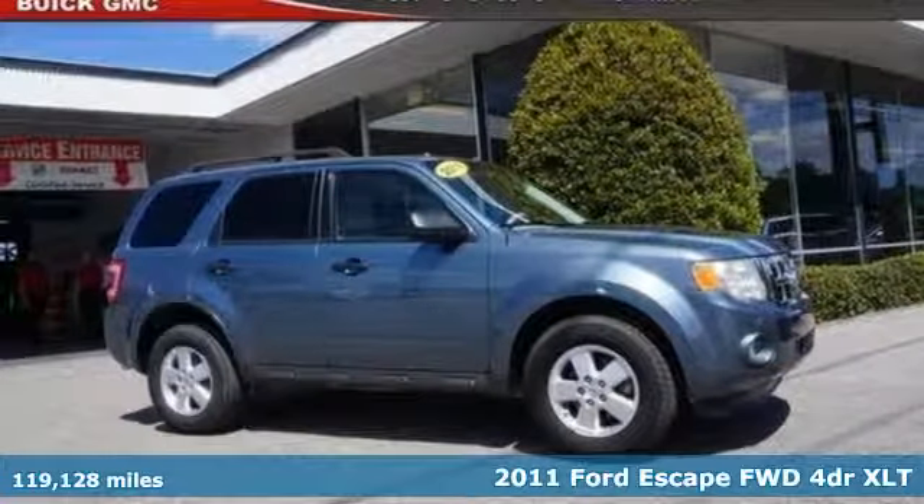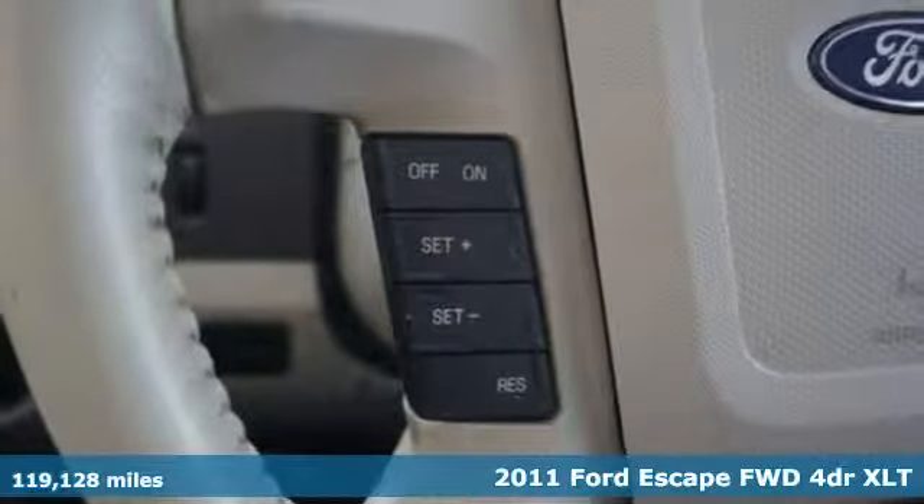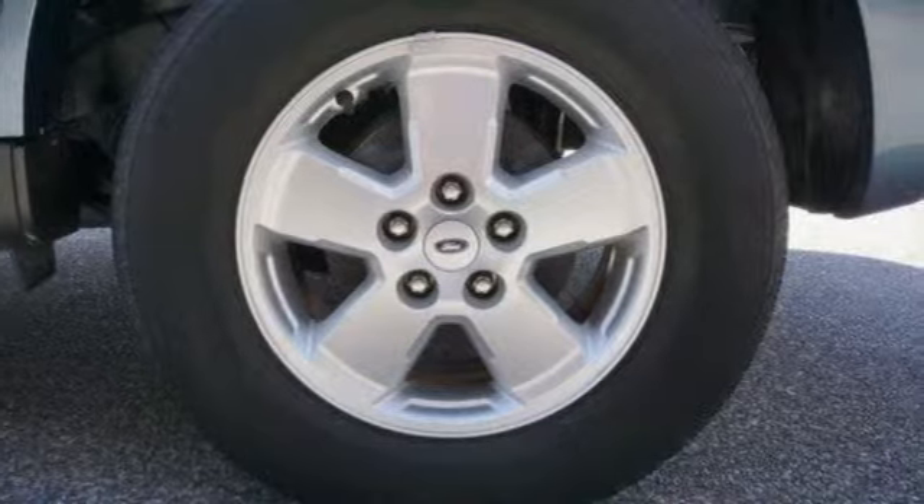Here's a 2011 Ford Escape. Get away every time you get into this Escape. Its amazing ability and maximum cargo configurability makes every trip the perfect journey.